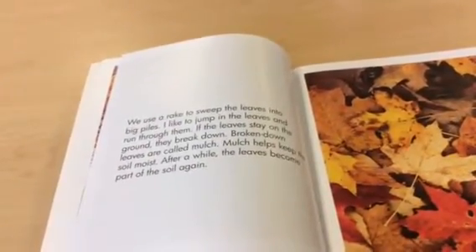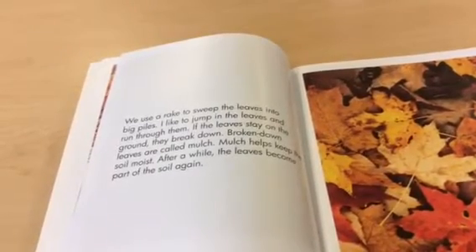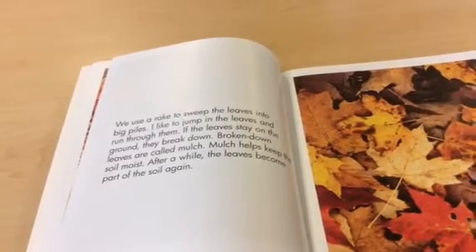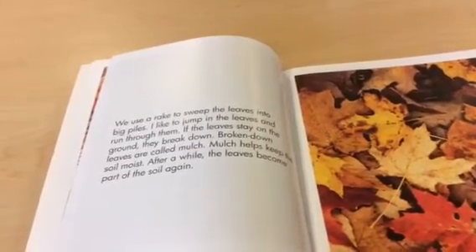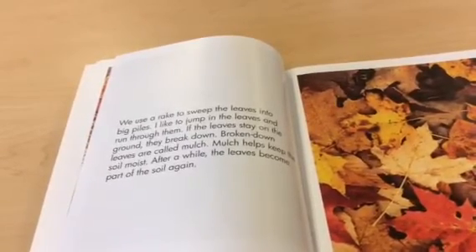We use a rake to sweep the leaves into big piles. I like to jump in the leaves and run through them. If the leaves stay on the ground they break down. Broken down leaves are called mulch. Mulch helps keep the soil moist. After a while the leaves become part of the soil again.